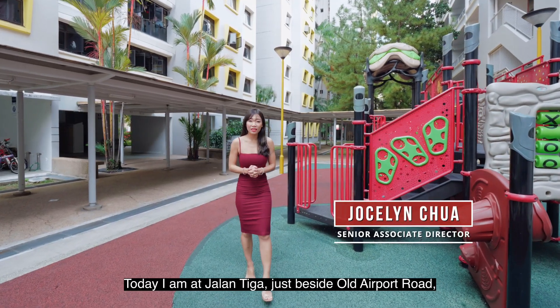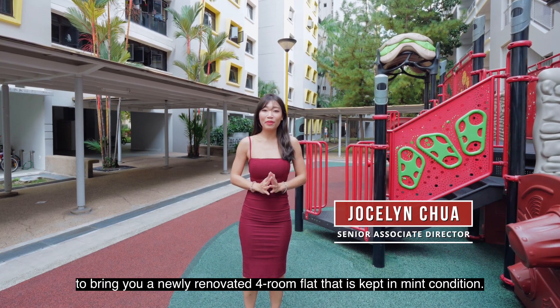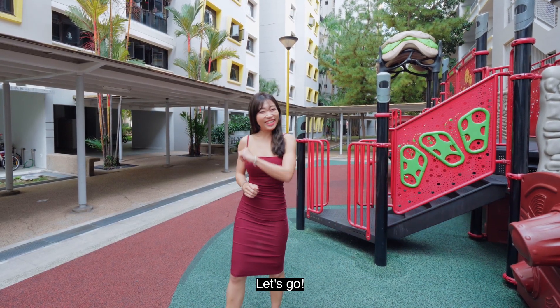Hi, I'm Jocelyn Chua. Today, I am at Jolantiga, just beside Old Airport Road to bring you a newly renovated four-room flat that is kept in mint condition. Let's go!